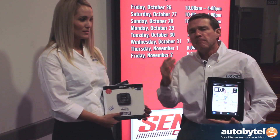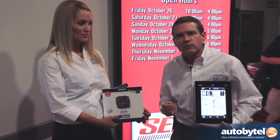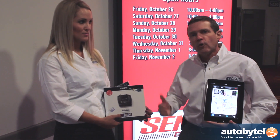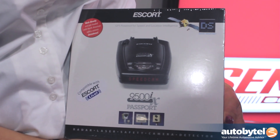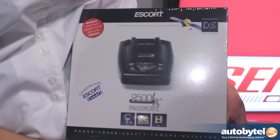Automatic door openers, motion sensors — your neighbor's garage door opener will set off and false alert all other radar detectors, but not this detector. And the good news is, this detector will connect with Escort Live.